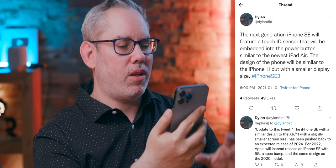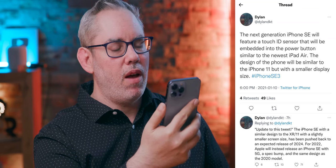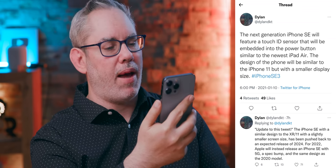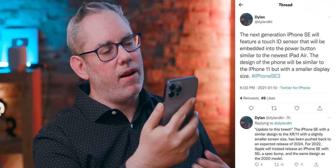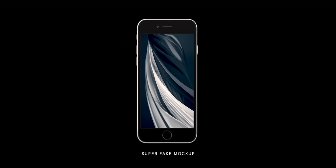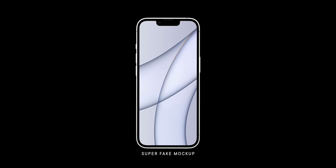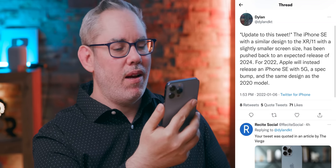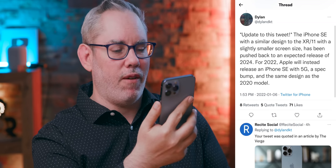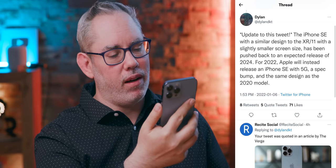On iPhone SE: Dylan originally said the next generation version would feature a Touch ID sensor embedded into the power button, similar to the newest iPad Air, and the design would be similar to the iPhone 11 but with a smaller display size. However, in an update, Dylan says the iPhone SE with a design similar to the iPhone XR and 11, with a slightly smaller screen size, has been pushed back to an expected release date of 2024.